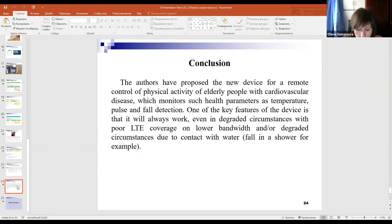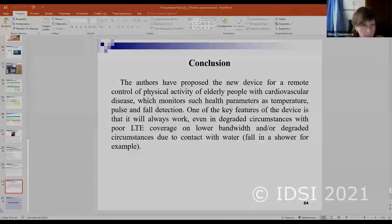To conclude, we propose a new device for remote control of physical activity of elderly people with cardiovascular disease, which monitors health parameters such as temperature, pulse, and pulse detection. One of the key features of the device is that it will always work even in degraded circumstances with poor LTE coverage and in case of contact with water.